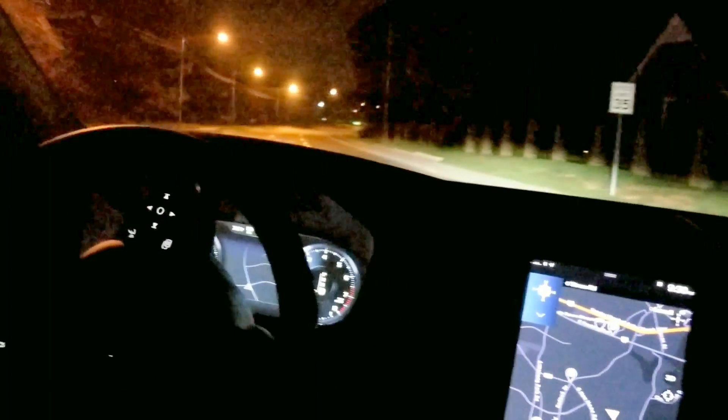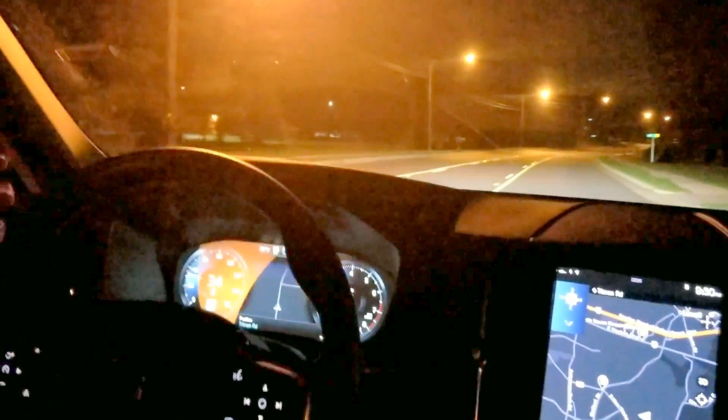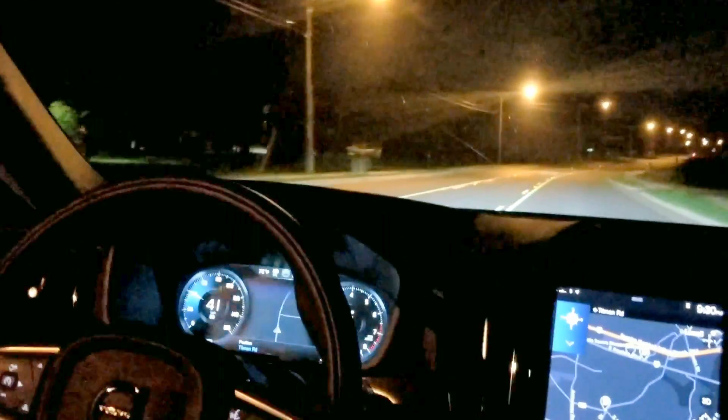Quiet neighborhood, low traffic. And we're going to pick up a little traffic as we come along. We have the street lights. High beams still on.